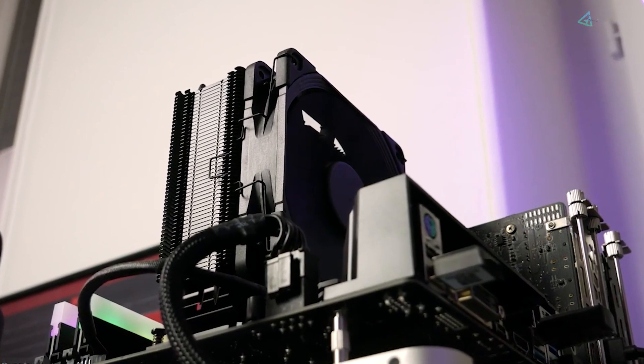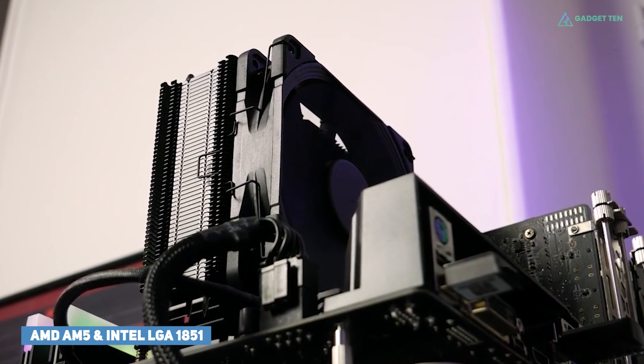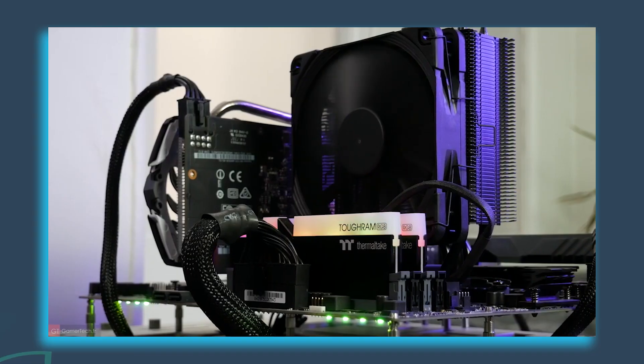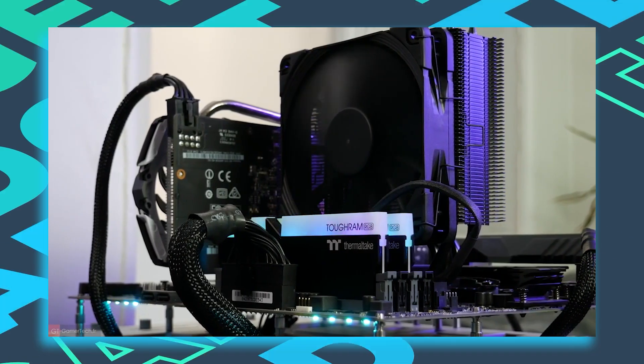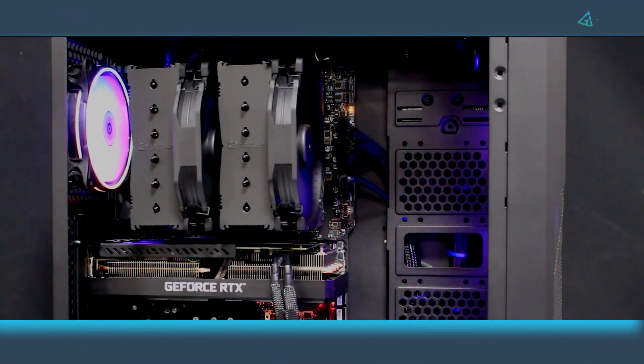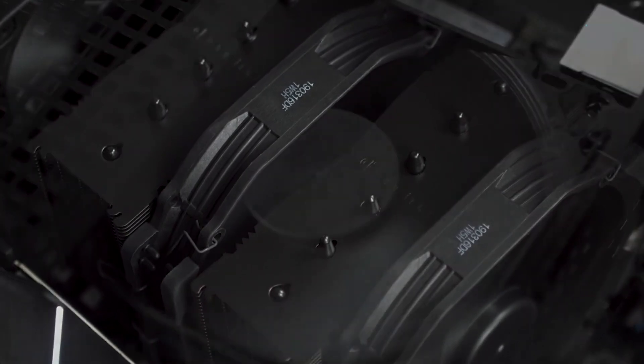Furthermore, one of the biggest selling points of this model is its compatibility, as it supports both AM5 and LGA 1851 platforms, so you're guaranteed to benefit from its excellent performance until at least 2026 and likely beyond. All in all, at 100 USD, this colossal beast of a CPU cooler might not be cheap, but it's incredibly powerful and quiet to boot.